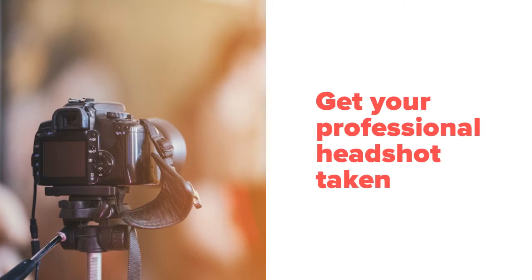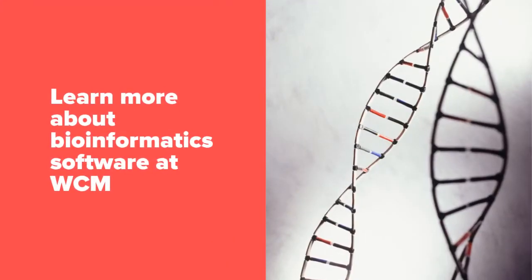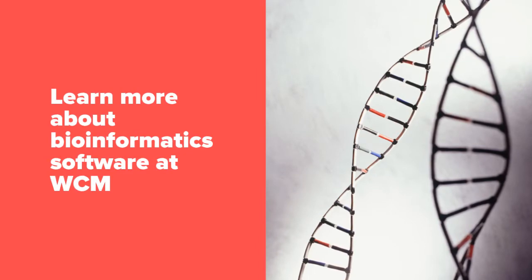This year keep an eye out for new booths like our portrait studio to get your professional headshot taken for free, and our scientific software area which features applications and demos focused on bioinformatics.